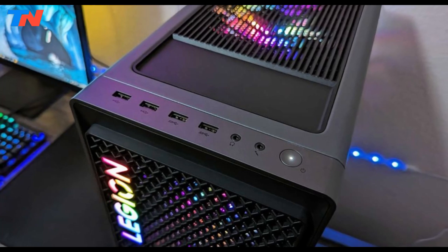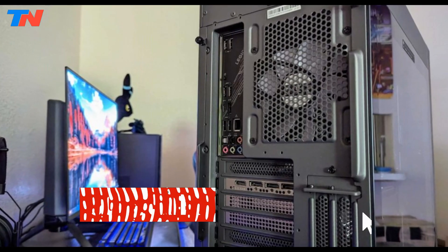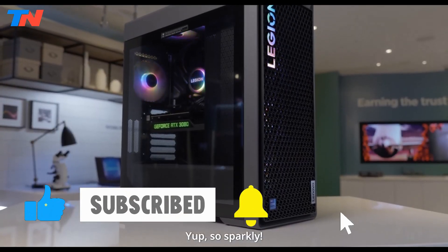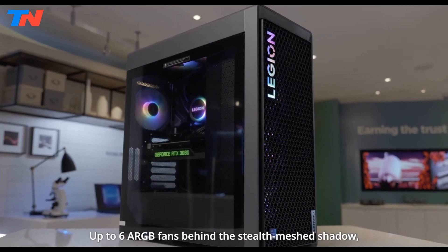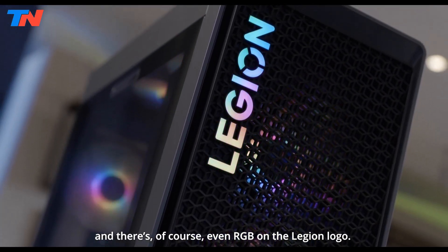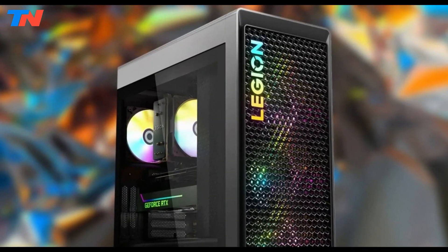Connectivity options include USB-C, Wi-Fi 6E, and Bluetooth 5.2. The tower's design includes transparent side panels and customizable ARGB lighting. Running Windows 11 Home, it offers a modern customizable gaming experience.